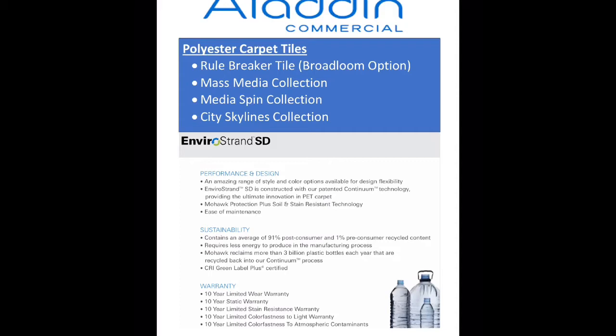Listed here is all of our PET carpet tiles, and they all are on Mohawk Infinite Rewards promotion. Your entry-level carpet tile is Rule Breaker, and you work your way up to our City Skylines collection. All of these carpet tiles are under $11, so they are a great value product, and they look amazing.